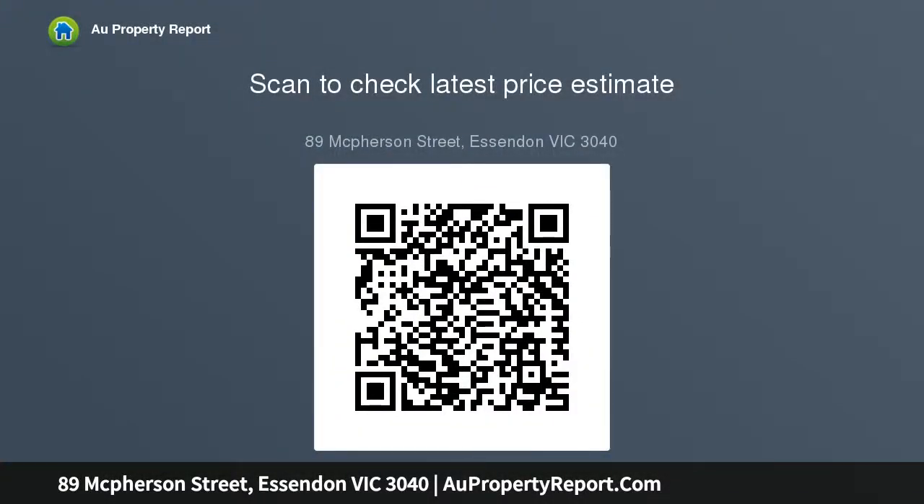Currently comprising three bedrooms, central bathroom, kitchen and meals adjoining family room, and a lounge room or fourth bedroom. The floor plan lends itself to expanding back from the first four rooms and hallway, erected in the early 80s or late 70s.